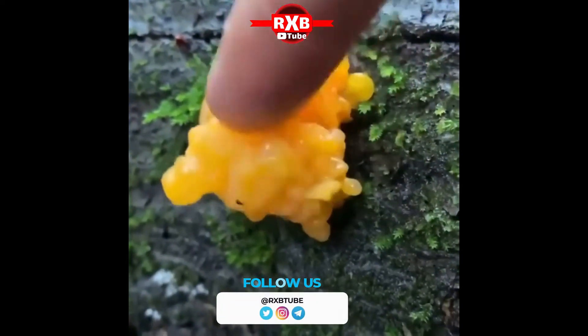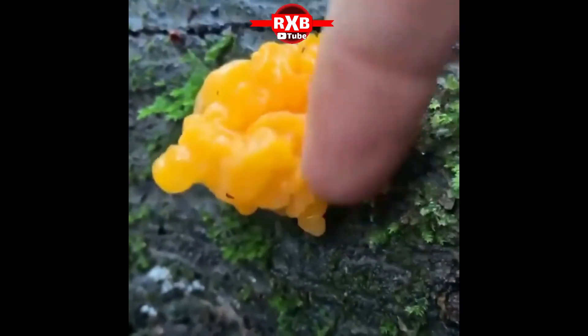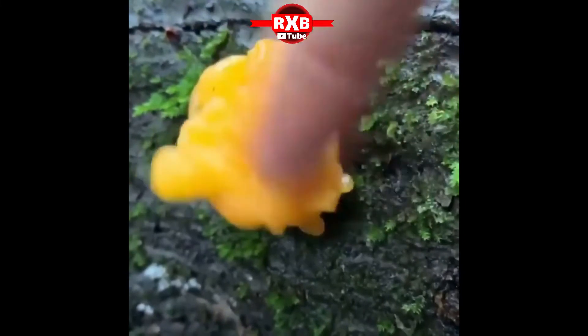Tremella rorantia is a very common fungus that's easy to spot thanks to its bright color and clumpy brain-like shape. Tremella means 'to tremble' and refers to the fungi's jiggly lobes.